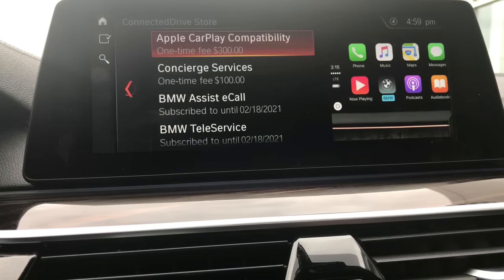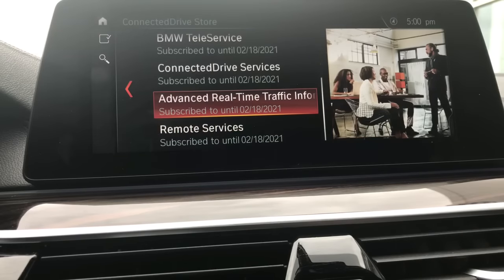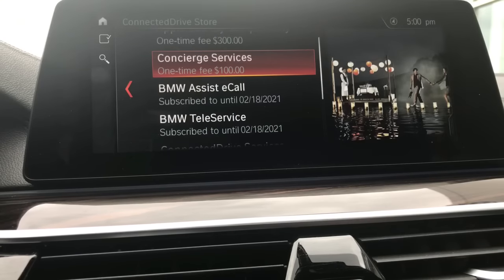Then you'll be presented with all the options available at the Connect to Drive Store — Apple CarPlay compatibility, Concierge services, and the other services that BMW offers. Now most of these services are complimentary for four years with BMW Connected Drive. On some vehicles, Concierge services are also complimentary, but on this particular vehicle they are not.